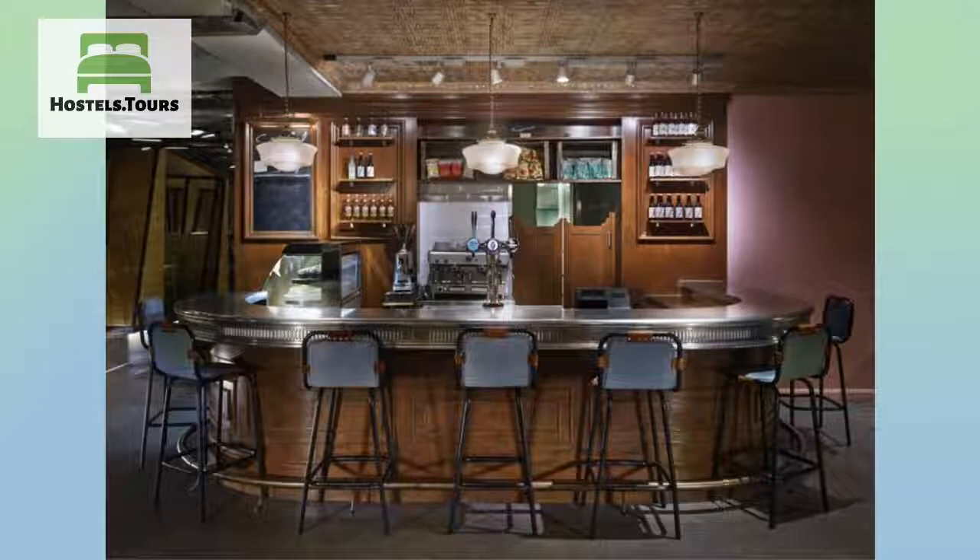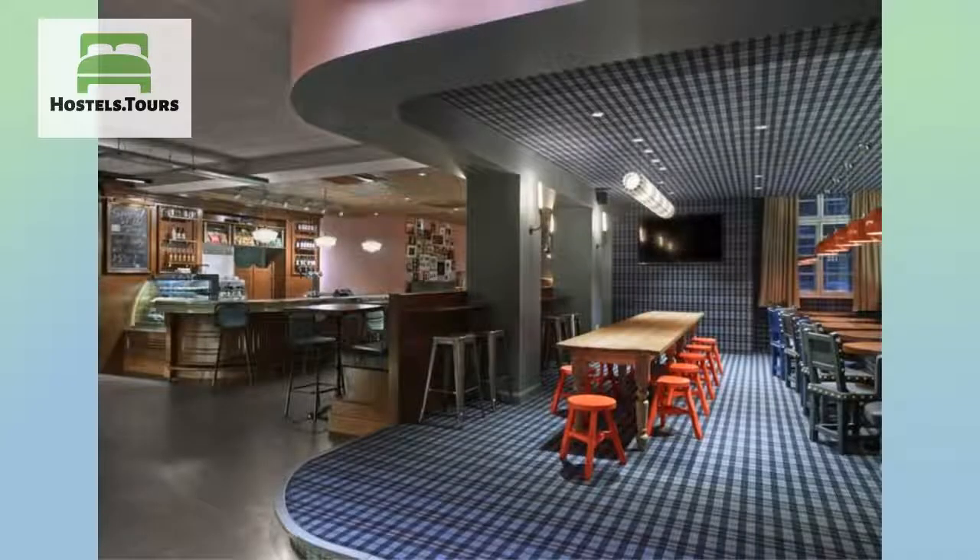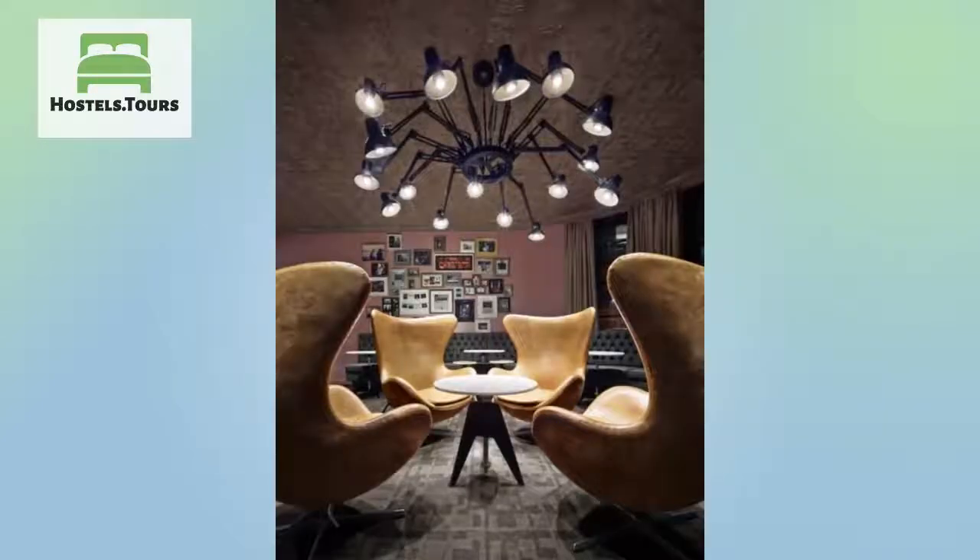Undecided? Take advantage of our complimentary guided walking tour, available daily. Please note that guests under the age of 18 are not allowed to stay in the dorms. We look forward to giving you a warm welcome to the Generator in the near future.